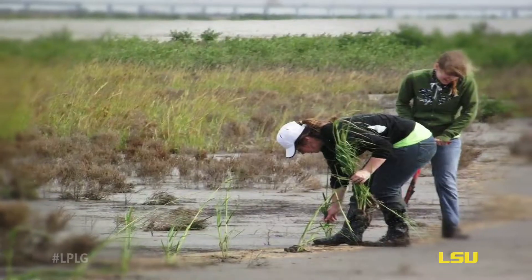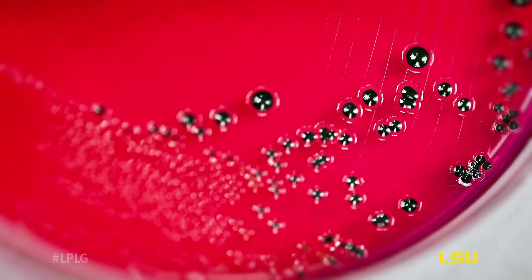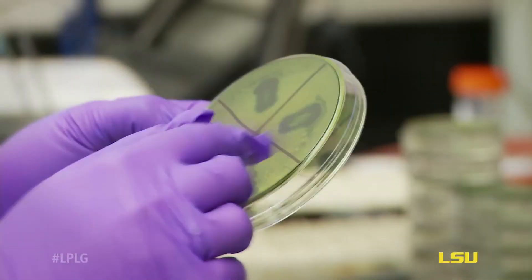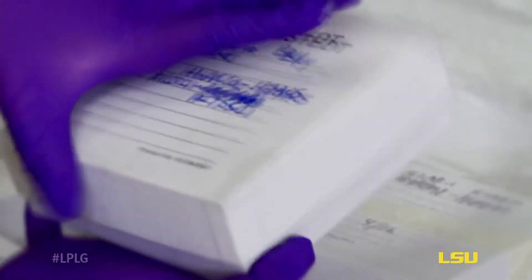My name is Morgan Taylor and I'm a senior researching the Vibrio Bacteria in Bretton Sound and Barataria Bay. Vibrio Bacteria is everywhere and there are different strains like E. coli and vulnificus, and basically what we're doing is studying some of those pathogenic strains that are in the surrounding waters of Louisiana, specifically the Bretton Sound area and Barataria Bay.